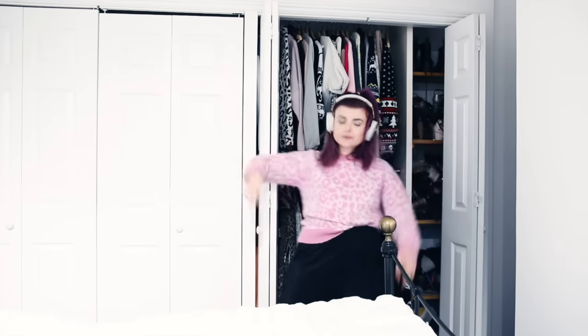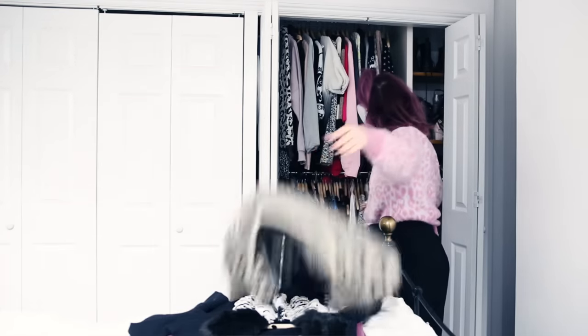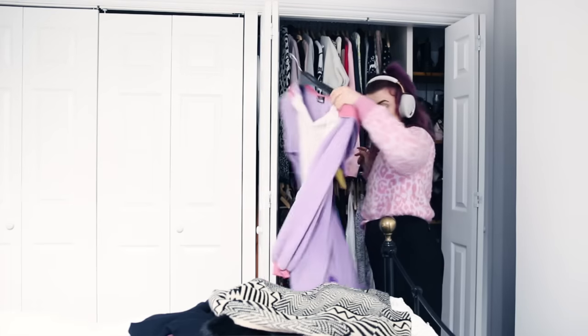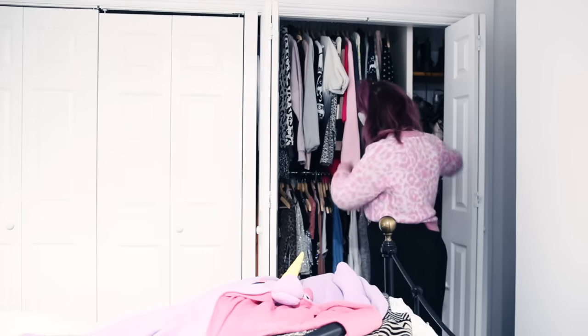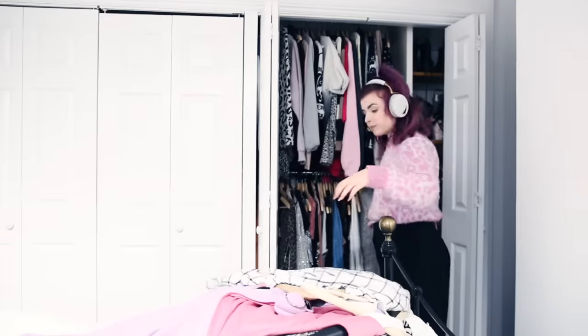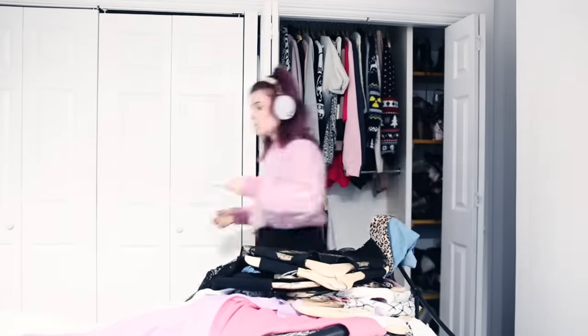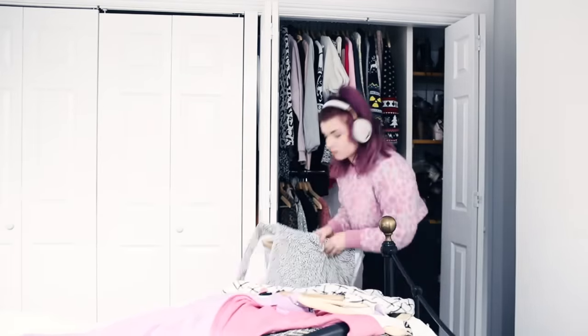So first of all, what I do is take everything out of the wardrobe and all my drawers, and put it in a big pile somewhere. If I'm taking it from my drawers, I'll put it on the floor; if it's out of my wardrobe, I'll put it on my bed. Basically, I take everything out of its place and put it in one massive pile.